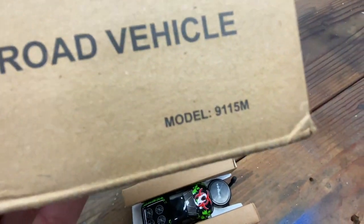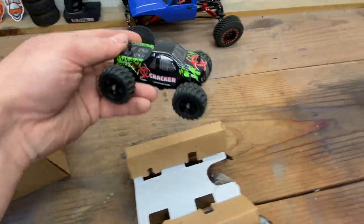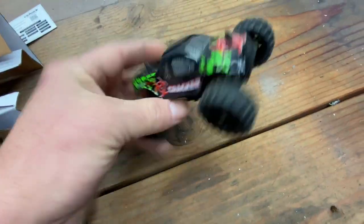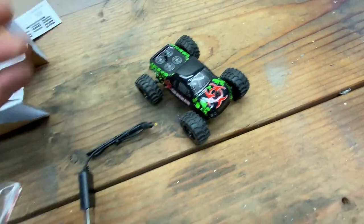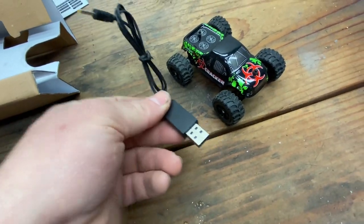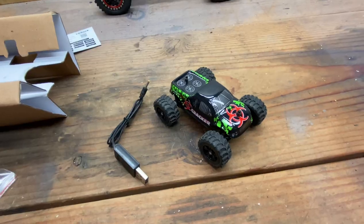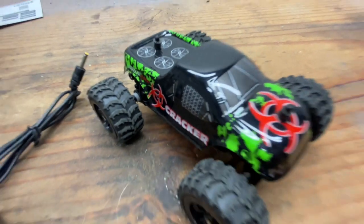So this is the 9115M, and there it is. It does look really cool — I did like this truck. I'm not even going to test to see if the battery's going to charge with the USB charger; I'm just going to go ahead right away and replace this battery so that whoever wins it gets this with a brand new battery.